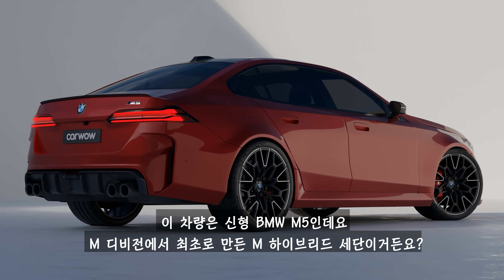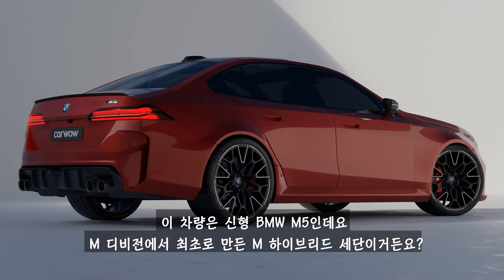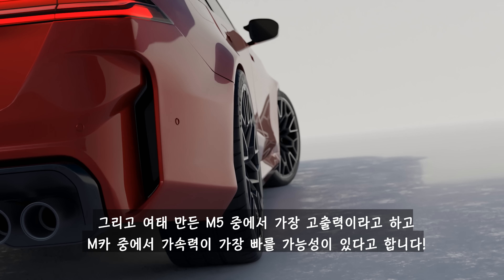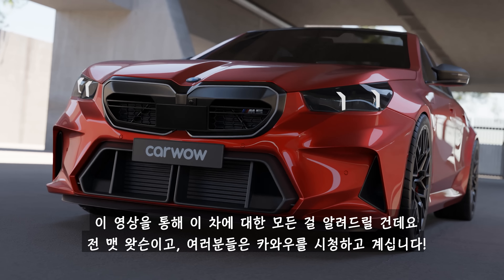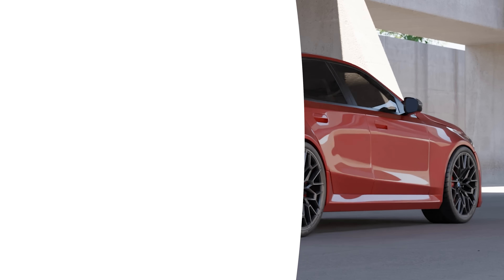This is the all-new BMW M5. It's the first time the M division has made a proper full-fat hybrid saloon, and it's also the most powerful M5 ever made. It could be the quickest accelerating M car of all time, and in this video I'll tell you everything you need to know about it.